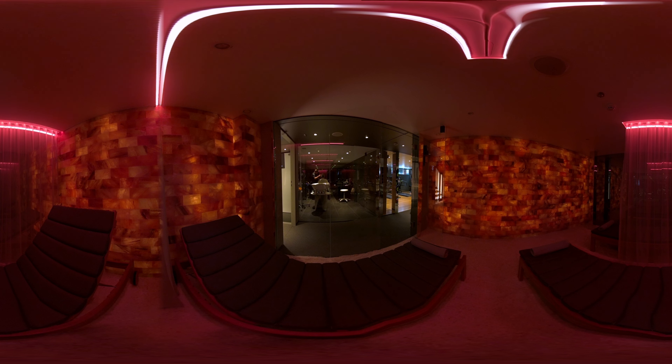Within the wellness area is a hair salon, and exclusive to Scenic Diamond and Sapphire is our innovative salt lounge, renowned for its healing and health benefits.